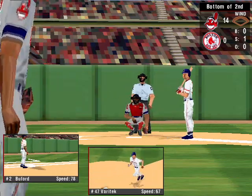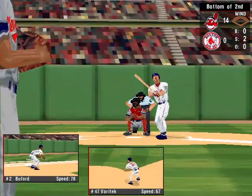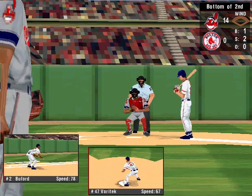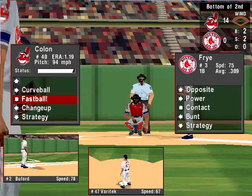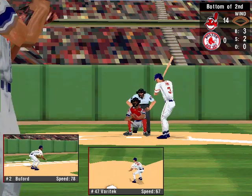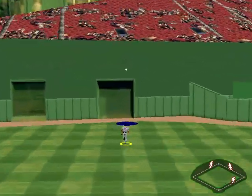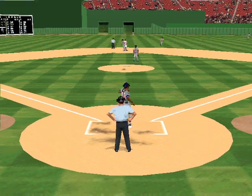Change-up in there for strike one to Fry. Foul to left. The 0-2 pitch — curveball, ball one. The 1-2 pitch — fastball, that's a ball. Nobody out in the bottom of the second. Change-up, low, that's ball three. Launched to straightaway center — Lofton gets it. A base hit for Fry.